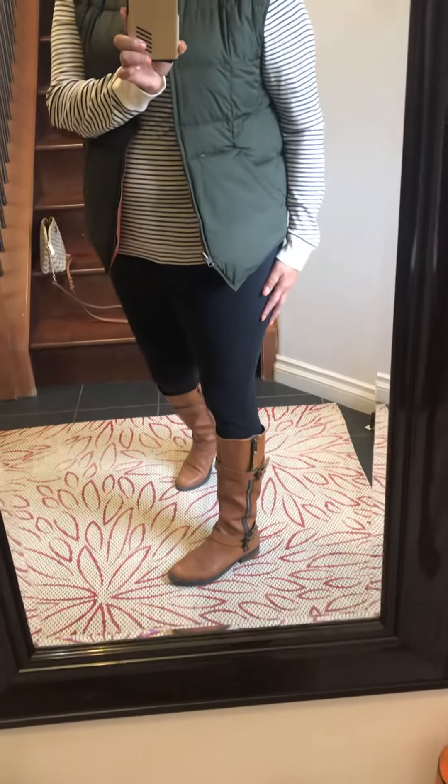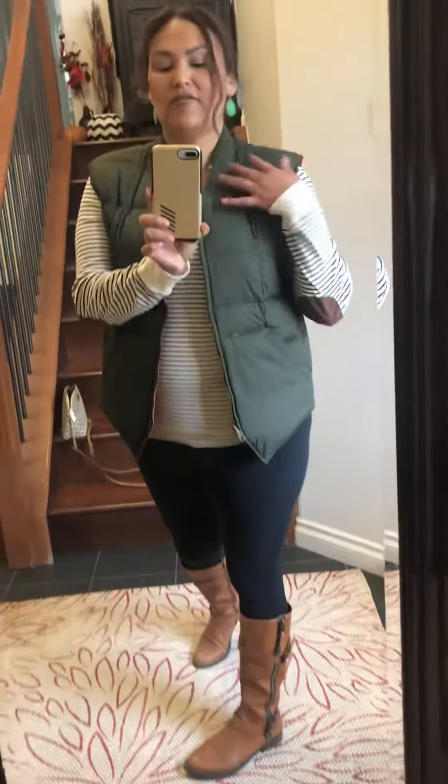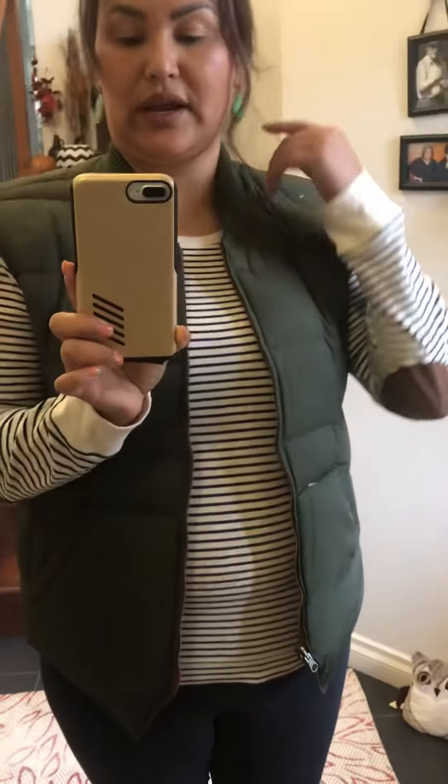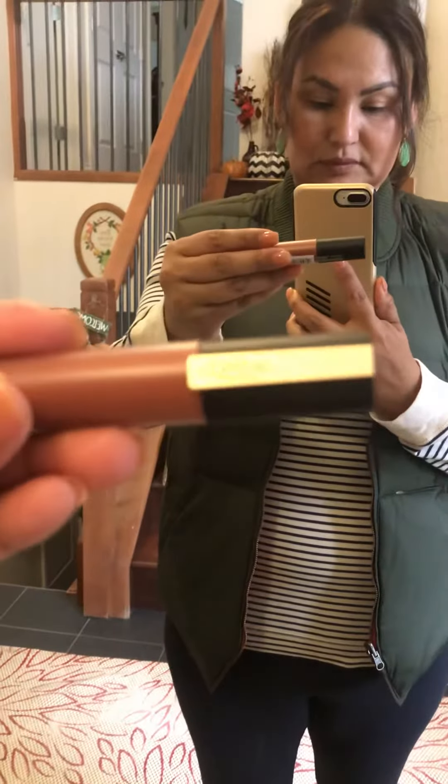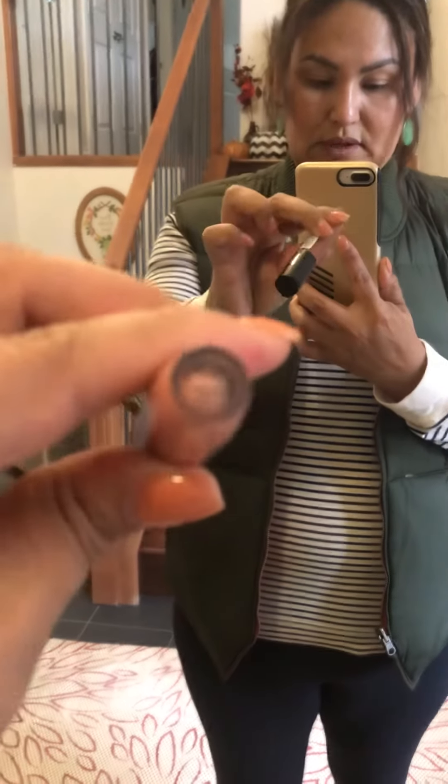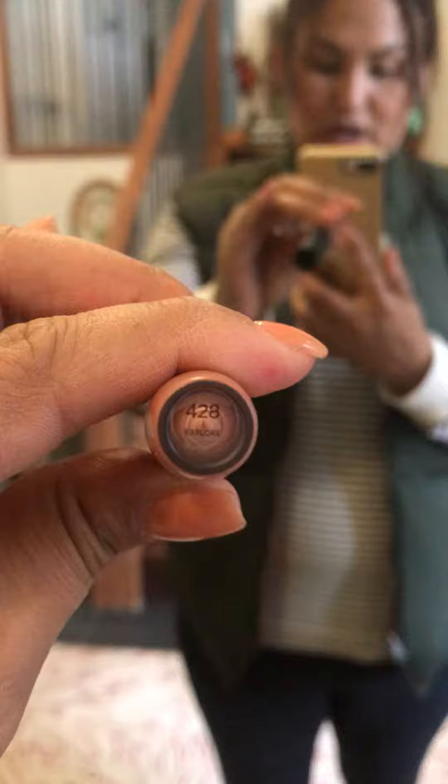And then I'm wearing these old-school Steve Madden brown boots. I don't have much for jewelry — I'm just wearing Stella and Dot earrings. And my makeup is always pretty basic.